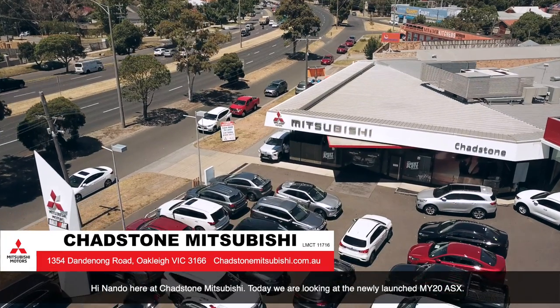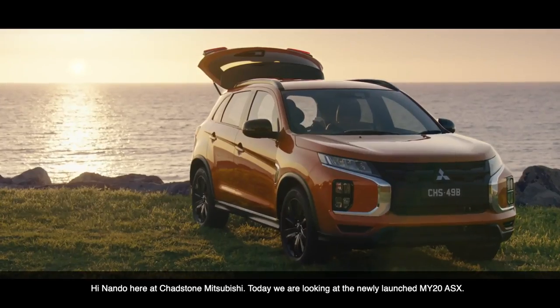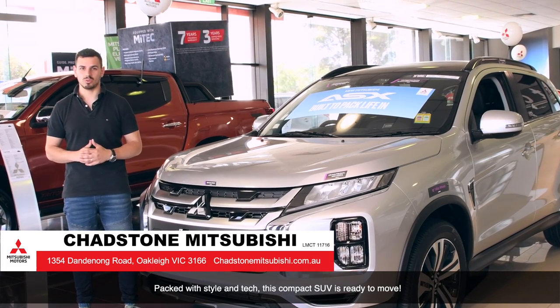Hi, Nando here at Chadston Mitsubishi. Today we're taking a look at the newly launched MY20 ASX. Packed with style and tech, this compact SUV is ready to move.